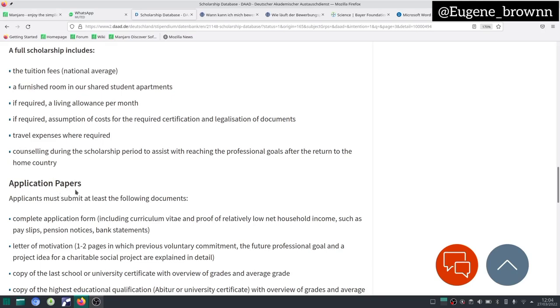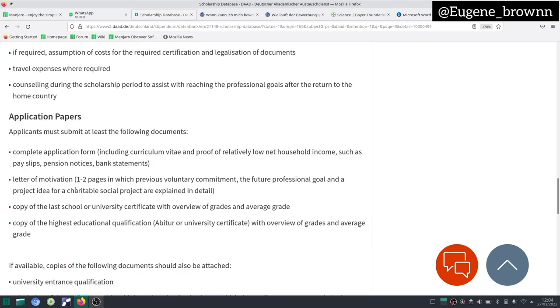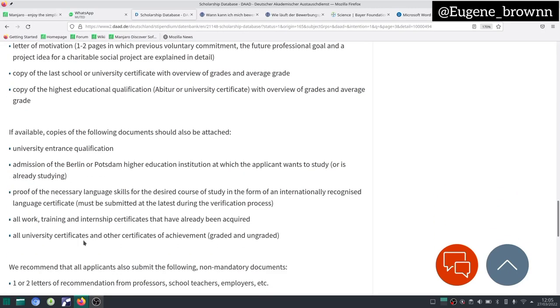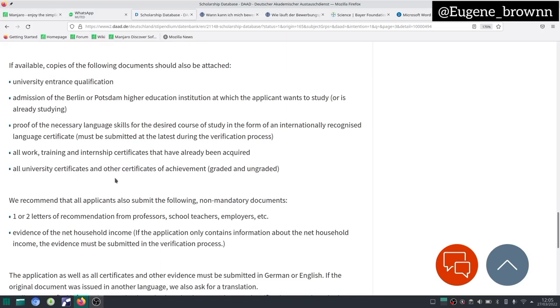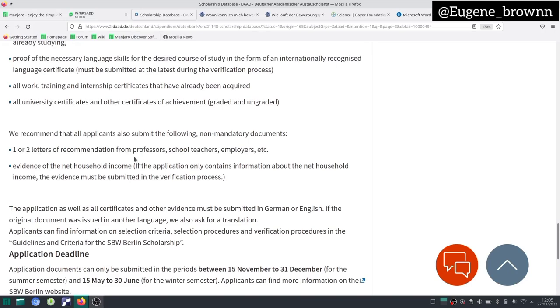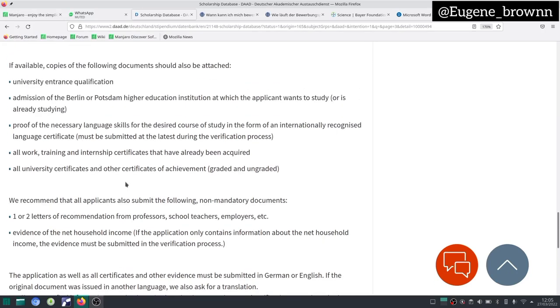You should take this opportunity, get more information about the scholarship, and apply to it if you're looking for an undergraduate scholarship in Germany. You can also see the application papers right here — the documents you need to submit. It's quite simple: go through the documents, gather them, and submit. If you have questions, you can get across to the school. There are also details about the deadline: the first application period runs from 15th November to 30th December, and the second period runs from 15th May to 30th June. This one is coming soon, so if you have your documents ready, you should look at this scholarship and apply.